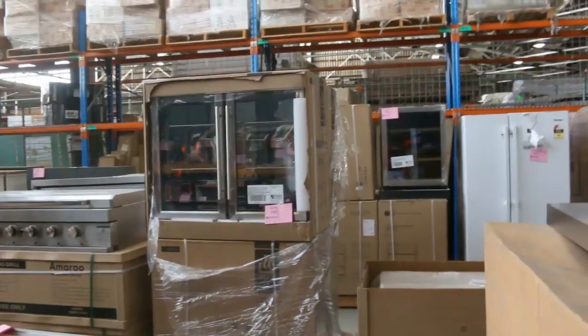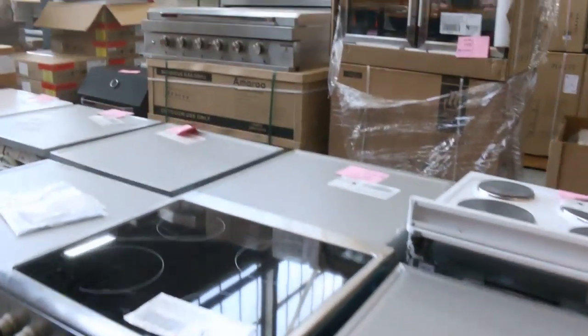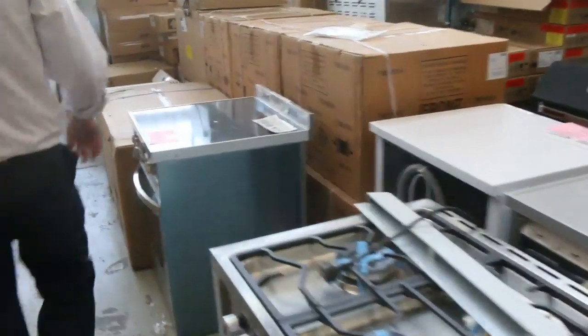Over here you'll see the nice drinks fridge — they're great for your bar if you've got one and want a drinks fridge. Then there are the big barbecues — lots of these big ones to go through. There's the Euro, there's the black ones, and the nice stainless steel ones. Fridges over the back there too.